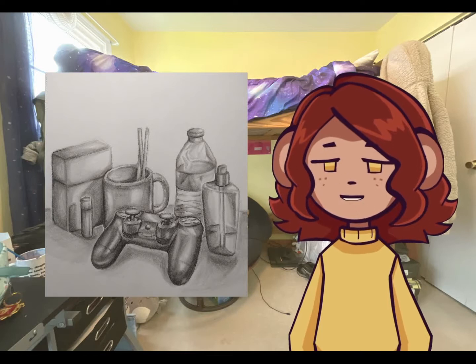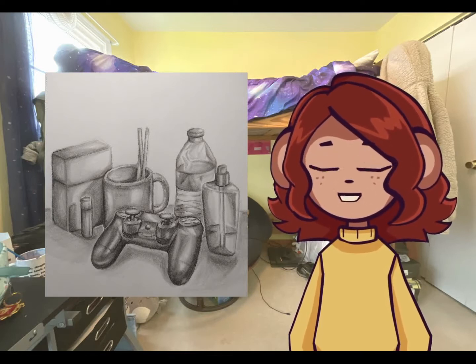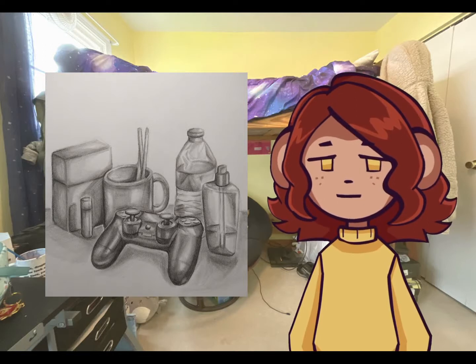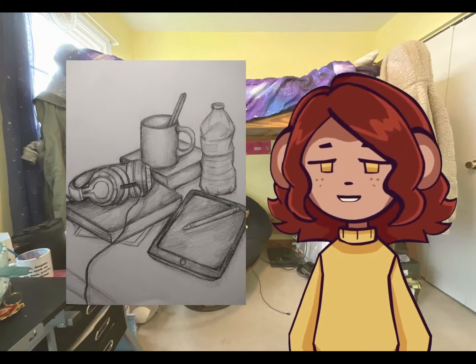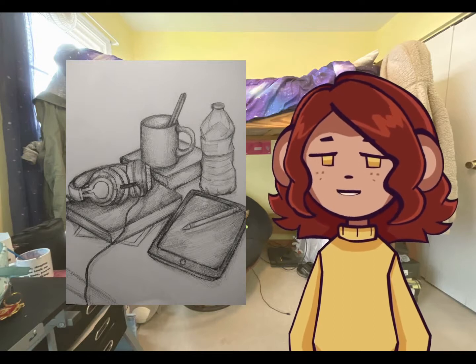Here's one of a bunch of stuff that's on my desk. This is just to show technical skill. I did some blending in this one, which I don't do in a lot of my other pieces. Here's another one of mostly the same objects on my desk, which I didn't blend. This one's more sketchy, just to have some variation.